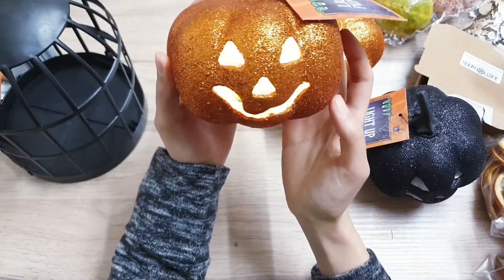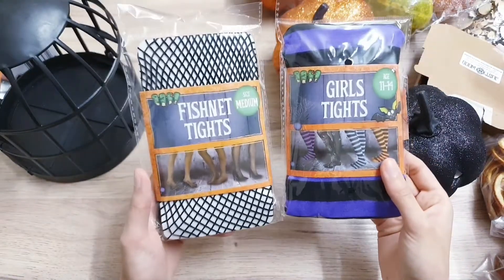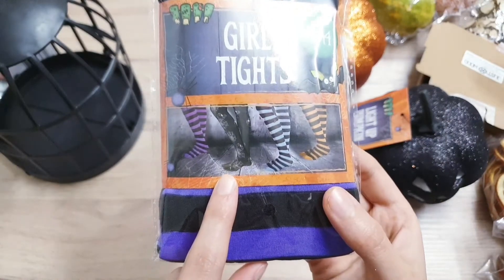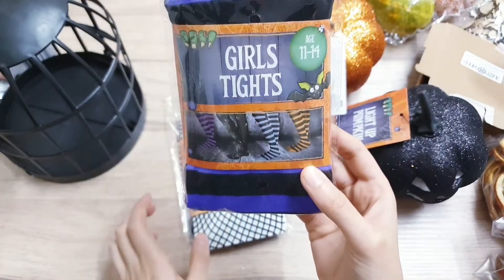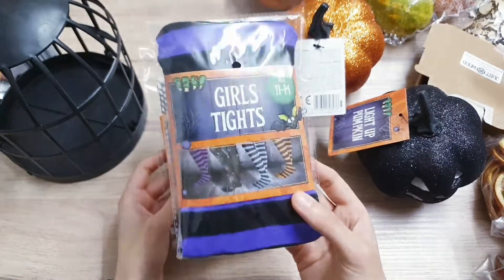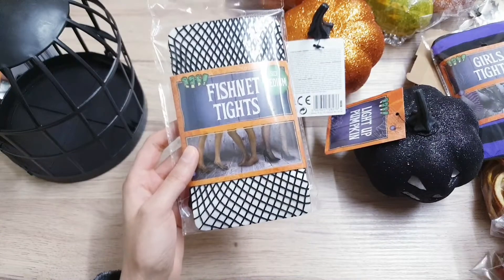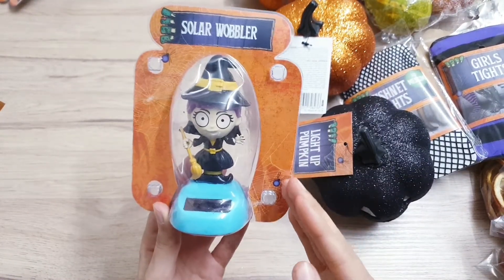They light up and the colors change, so it's not just one color. I've also picked up these tights - they've got different colors and designs, like a spiderweb one and different colored stripes. I went for the purple and black. I'm going to be using these for a DIY, and I also picked up some fishnet tights.